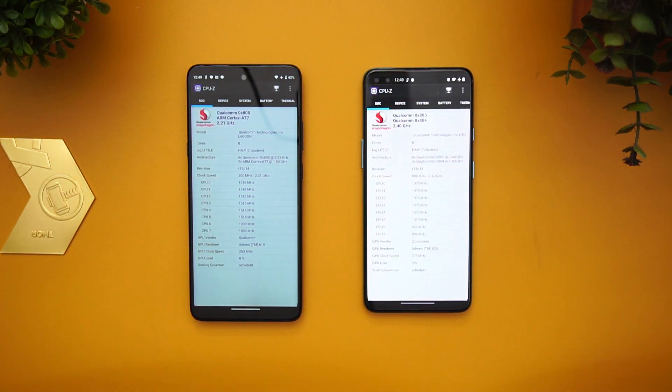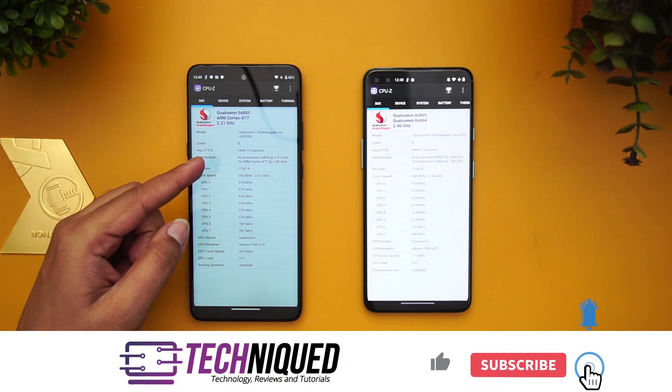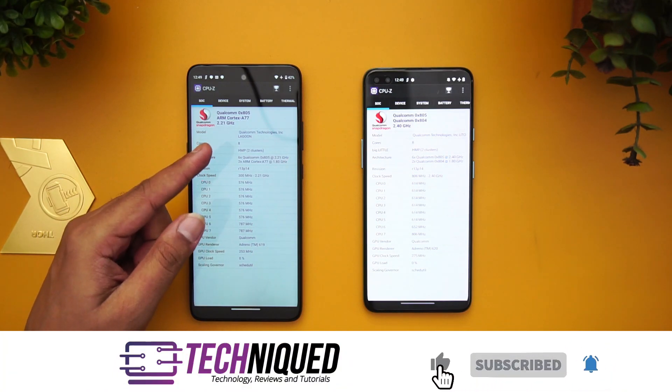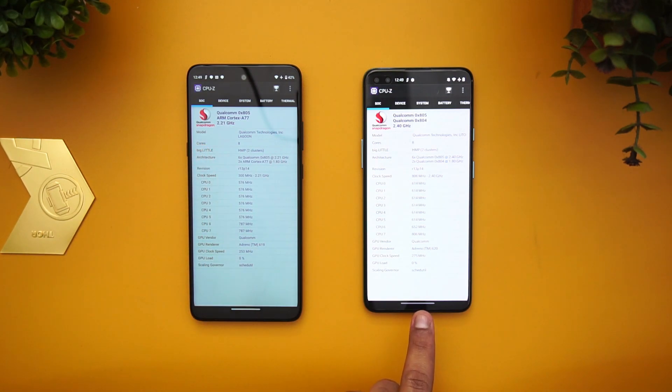You can see here — not much of a difference. On the 750G we have two cores Cortex-A77 and six cores Cortex-A55, while on the 765G we have two cores Cortex-A76 and six cores Cortex-A55.